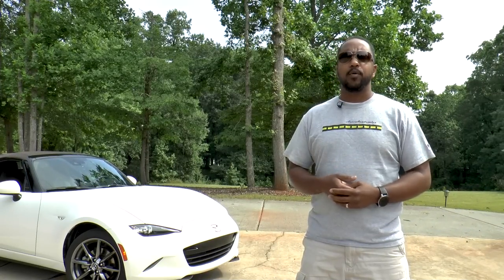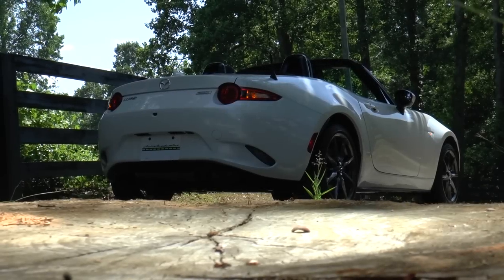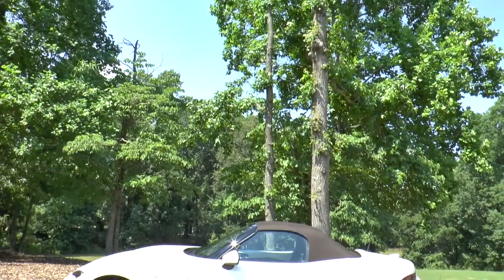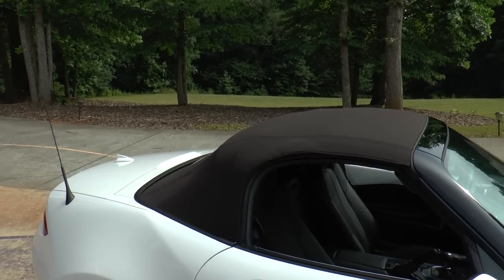In case you didn't know, due to weight savings on brake rotors, suspension, the transmission, drive shaft, and AC, this fourth-gen Miata is 150 pounds lighter than the previous generation, and only 189 pounds heavier than the original. And this new brown top looks pretty good, too.